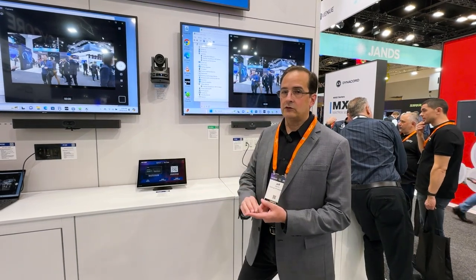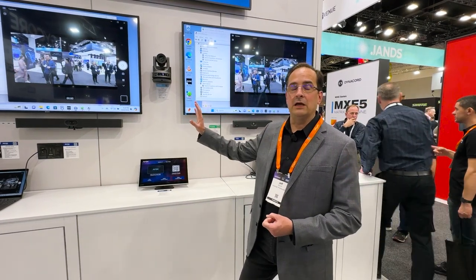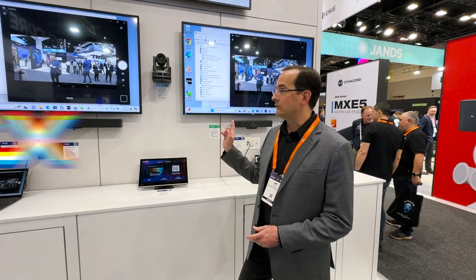The highest quality, lowest latency — all of the features that you need to be able to design the room the way you need it, get the USB devices to the sources that you need them connected to, all in a small box.